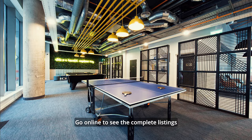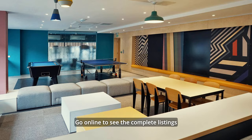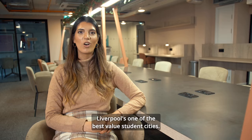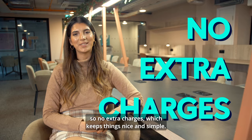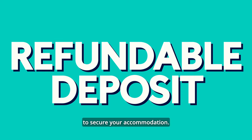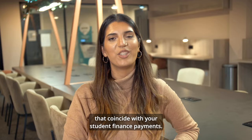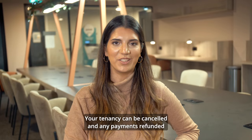Go online to see the complete listings and take 360-degree tours of most of our halls. Liverpool is one of the best value student cities. All rents include fuel, insurance and wi-fi, so no extra charges, which keeps things nice and simple. You may need to provide a refundable deposit to secure your accommodation. Contracts run for 42 weeks and rent is repayable in three equal instalments that coincide with your student finance pay. Your tenancy can be cancelled and any payments refunded if you change your mind or don't get into university.